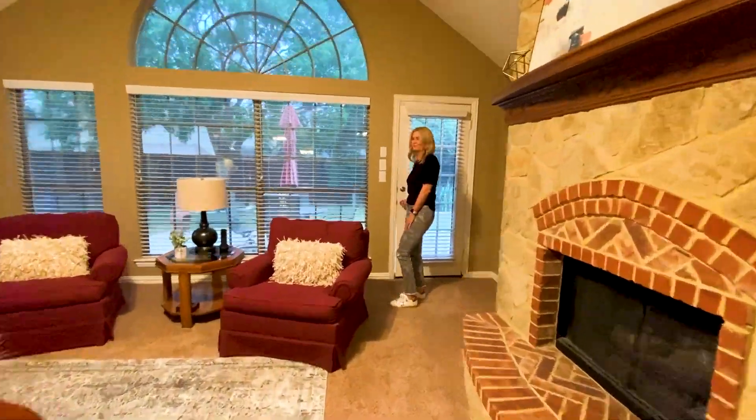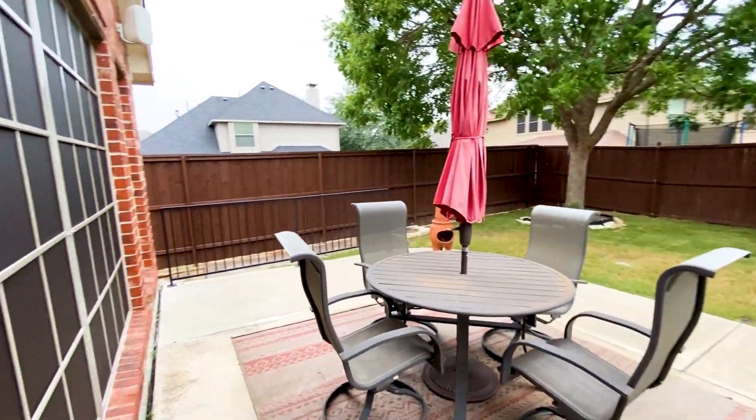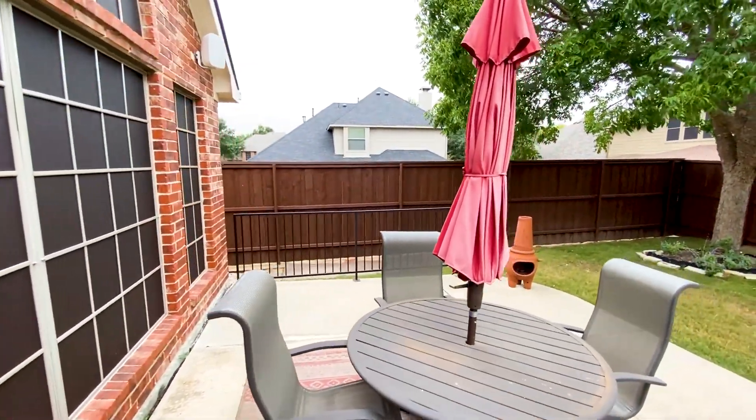Let's check out the backyard. We've got the extended patio space and a very private backyard with lots of landscaping.